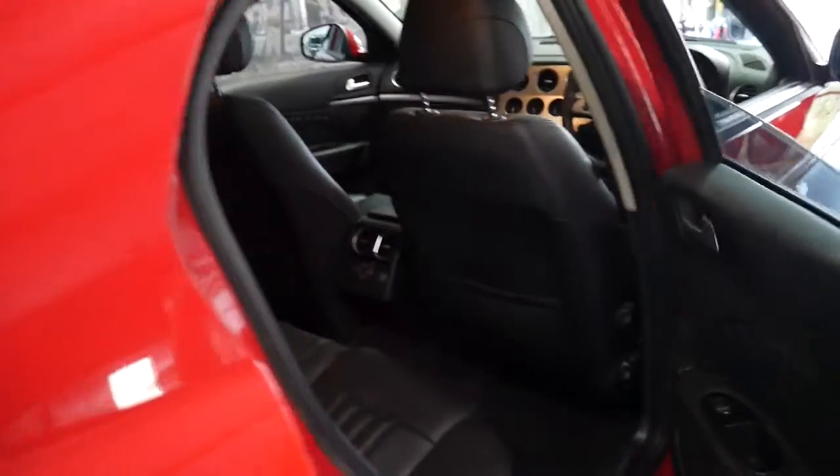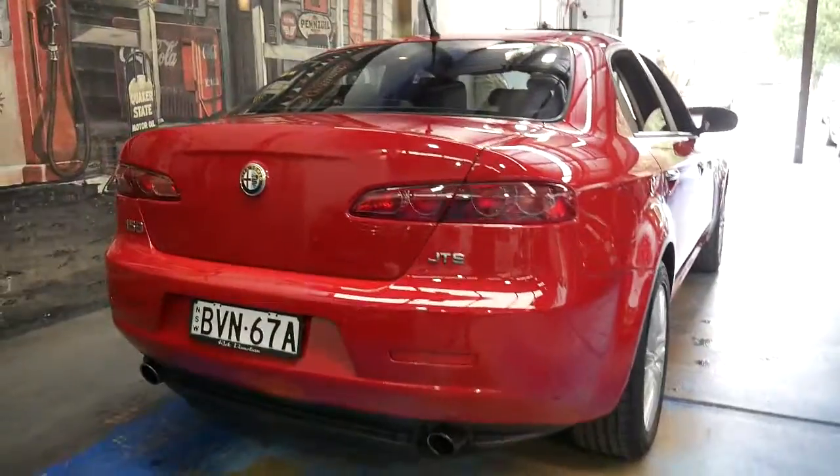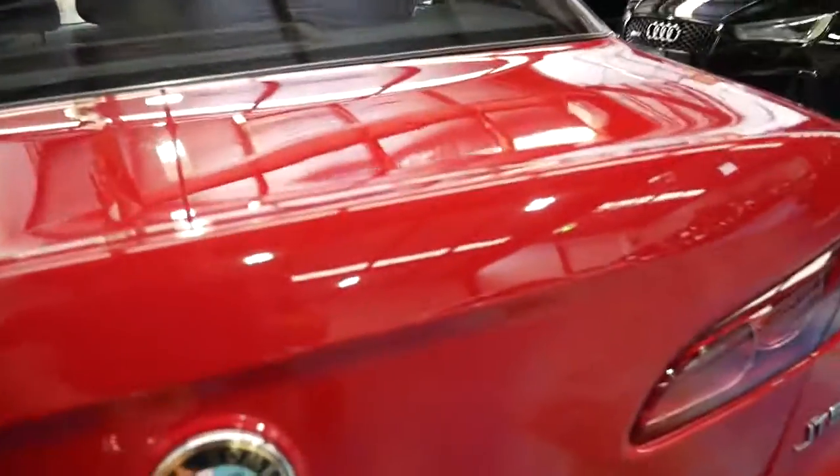It's even got adjustable air conditioning in the back, the very nice multi-spoke alloy wheels, and all the books from new.